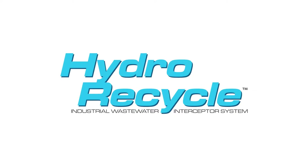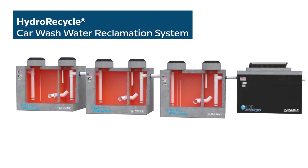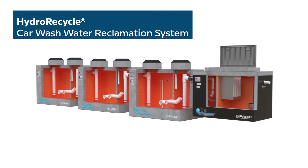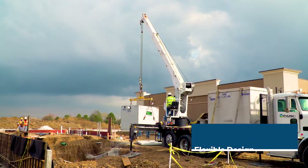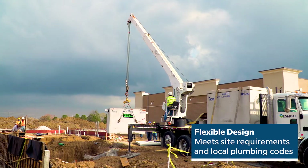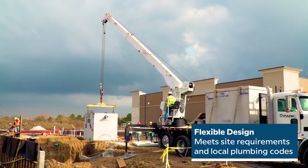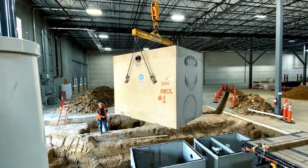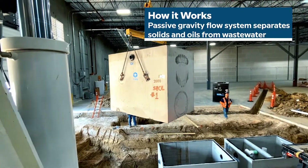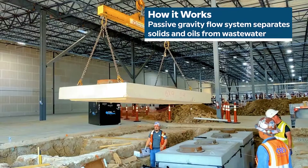HydroRecycle by ParkUSA is a water reclamation system that provides an economical and environmentally sustainable water recycling solution for car wash owners. Designed with flexibility in mind, we customize each system to the exact specifications and unique site requirements of your car wash operation.